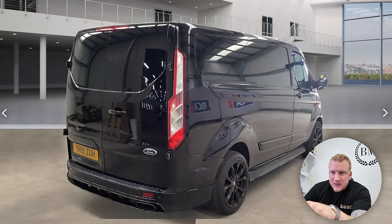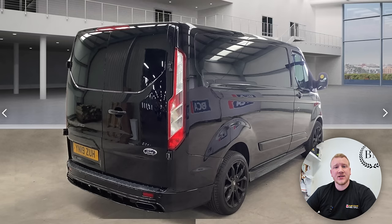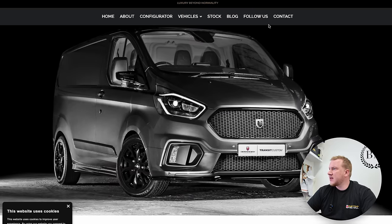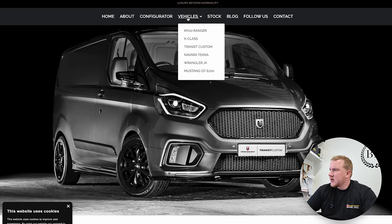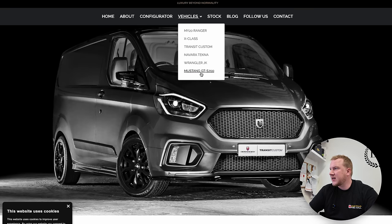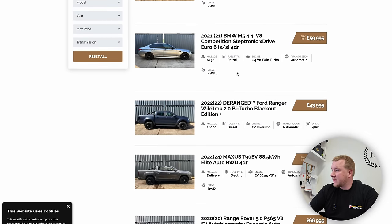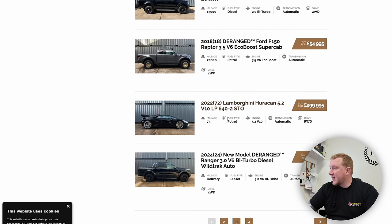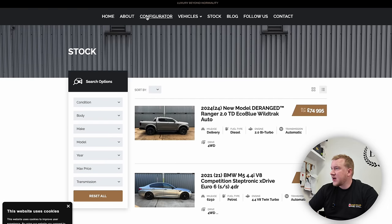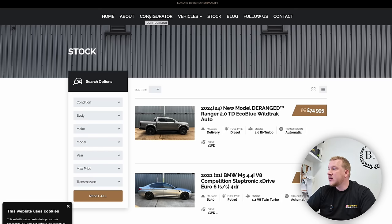Once I figured out it said 'Deranged' on there, I did my Google research and found the company - it's one of these custom houses called Deranged. They do all sorts of stuff. On the Transit Custom page but they also do Rangers, Navaras, Wranglers, Mustangs, and they also stock interesting cars - BMW M5, Range Rover, a Lamborghini Huracan STO, and a Ford F-150 Raptor. They do some really interesting stuff.